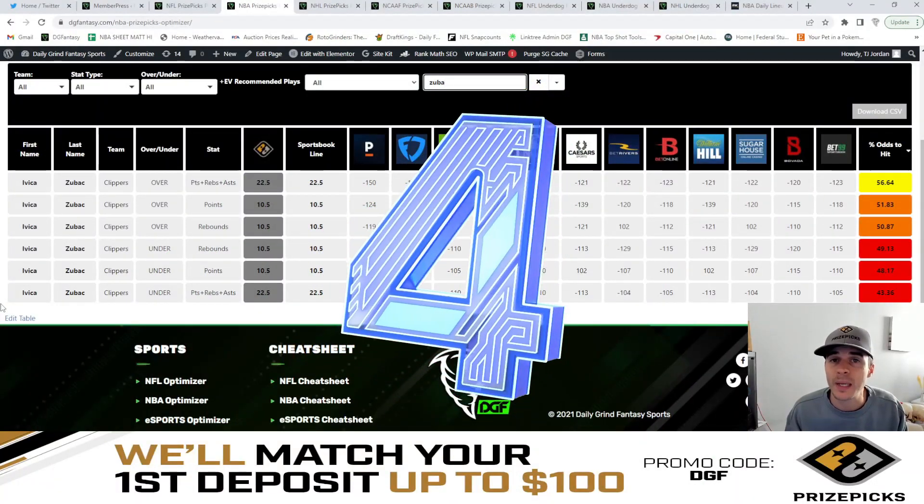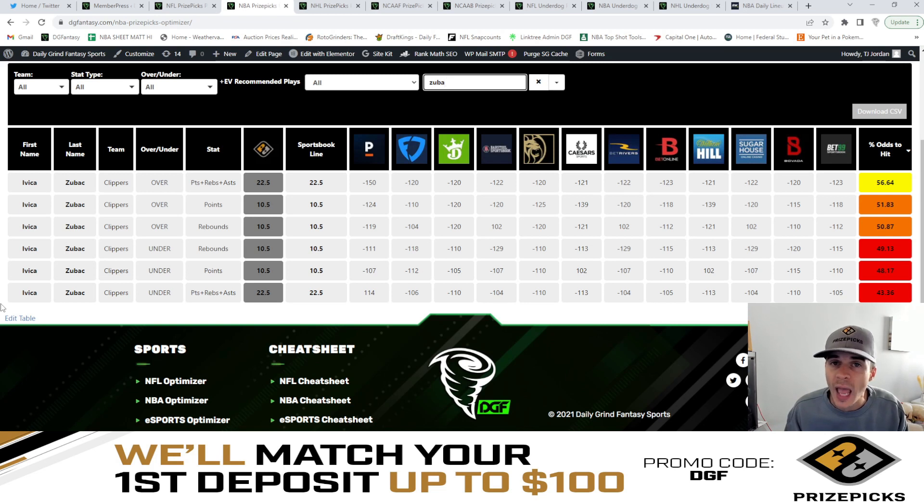Coming in at number four is going to be Big Daddy Zubac over 22.5 points, rebounds, and assists. With a minus 150 Pinnacle line, we're looking at a 56.6% chance for this to hit the over.